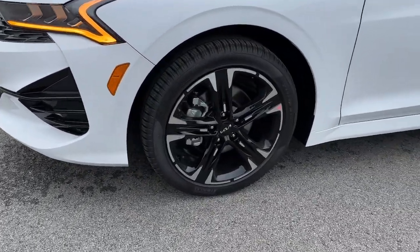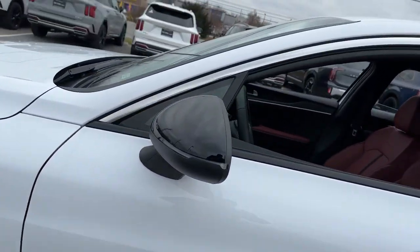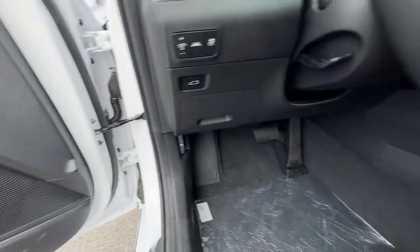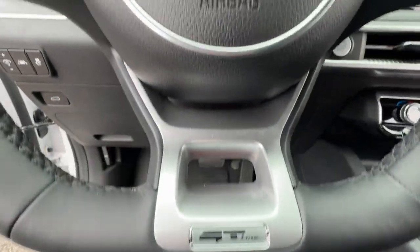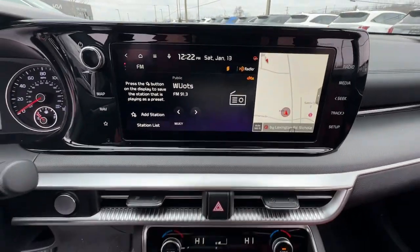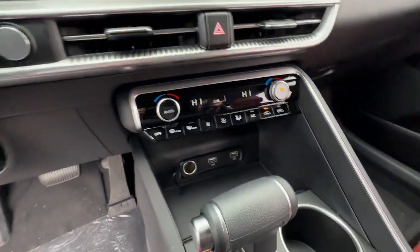These are just some of the great options this vehicle comes with: heated steering wheel, Apple CarPlay and/or Android Auto, pre-collision system, keyless entry, navigation system, satellite radio, heated mirrors, fog lamps, dual zone AC, and Bluetooth connection.